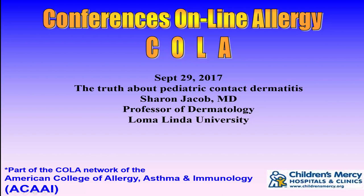You're listening to Conferences Online Allergy from Children's Mercy Hospitals and Clinics in Kansas City, Missouri. Today is September 29, 2017, and I'm your host, Dr. Jay Portnoy. Our topic today is the truth about pediatric contact dermatitis. Our presenter is Dr. Sharon Jacob, a professor of dermatology at Loma Linda University.